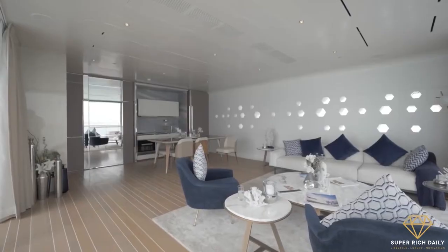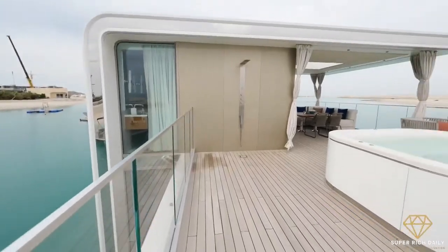An informal bedroom, minibar, kitchenette, and jetted bathtub with a glass bottom can be found on the top deck.